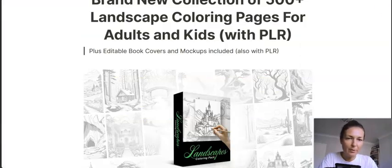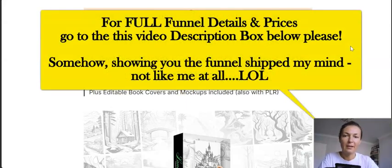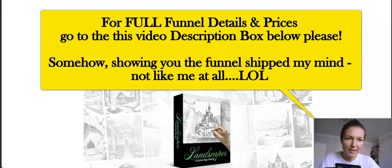This product goes live tomorrow — the 12th of July at 10 a.m. New York time. From then you will be able to pick it up via the link below my review. This is the sales page.